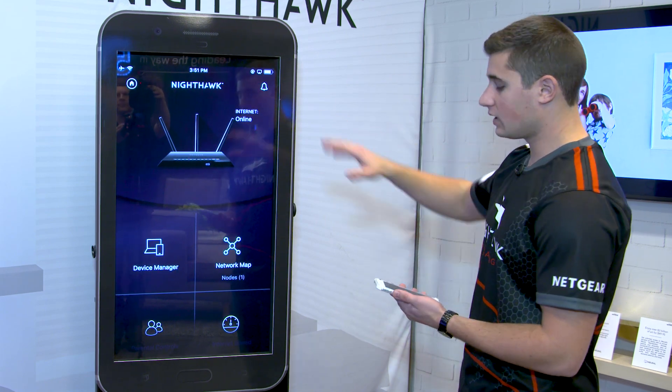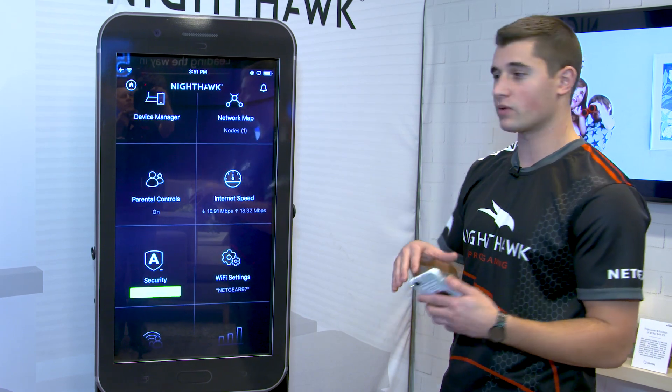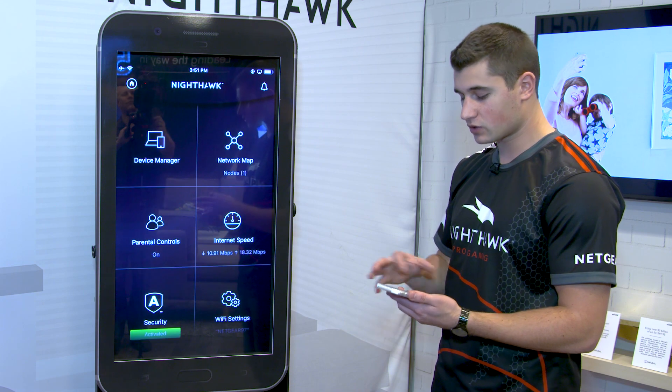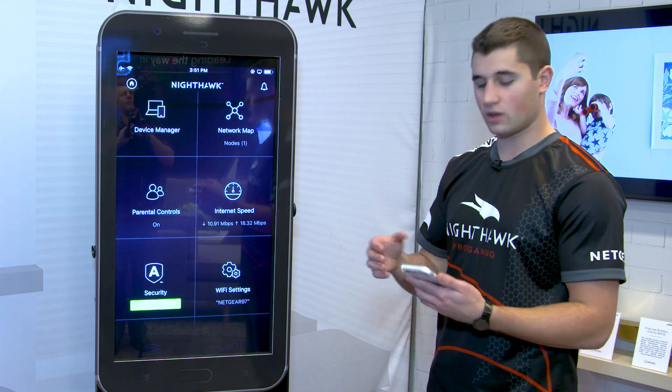Here we have a clear dashboard with some high-level information on your network overall: Wi-Fi settings, internet speeds, parental control settings, devices, and all of that sort.